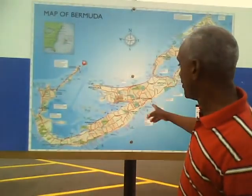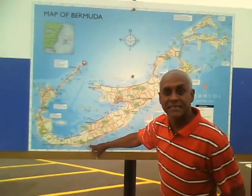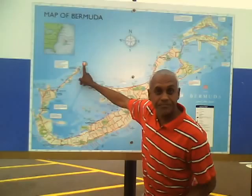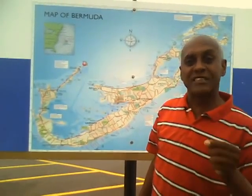Now we have a beach shuttle service. The ships come right in this area — Horseshoe Beach is right down there. This is how far you have to travel for Horseshoe Beach — that's about five or six miles.